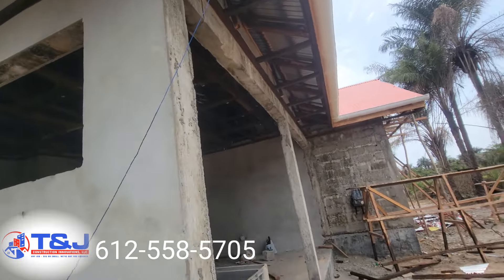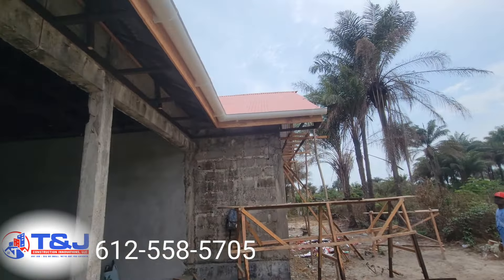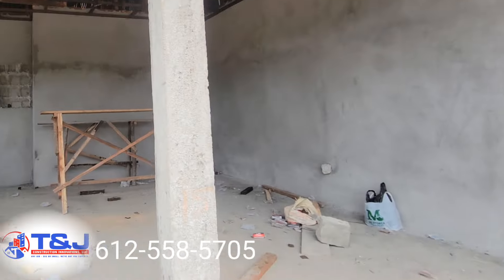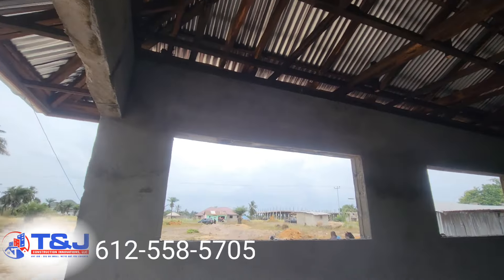You're gonna see how the bare walls turn out when it all settles down. I just want to show you a little sample. Contact us for all of your construction projects in Liberia — T&J Construction, our number is on the screen.